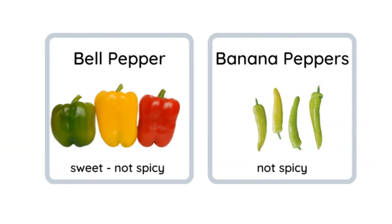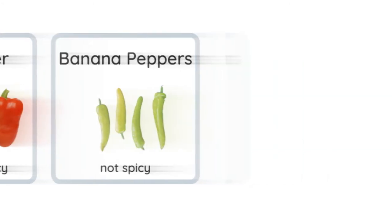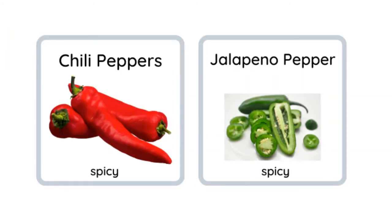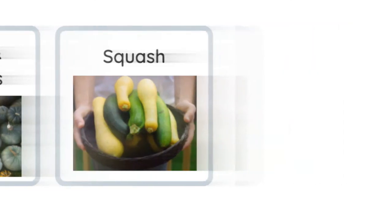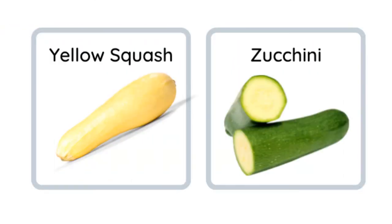Peppers — these are bell peppers: green, orange, yellow, and red. They're sweet, they're not spicy. Banana peppers are not spicy either. The red ones — chili peppers — are spicy, and the jalapeño pepper is spicy. Squash and pumpkins. Usually we have yellow squash and zucchini squash — those are very common to eat year round.